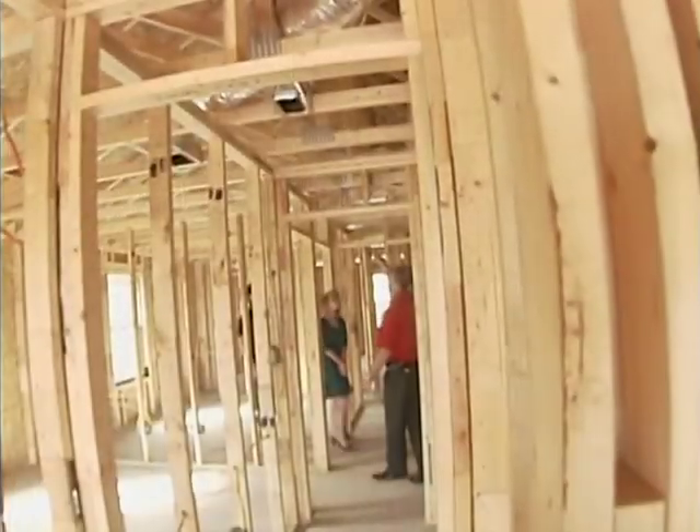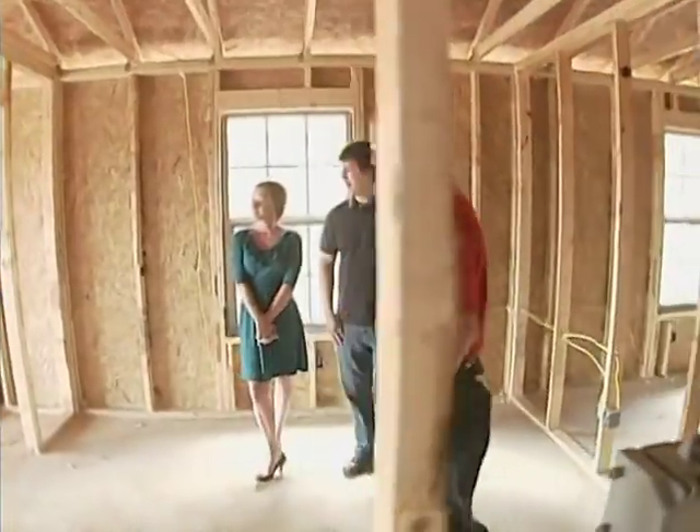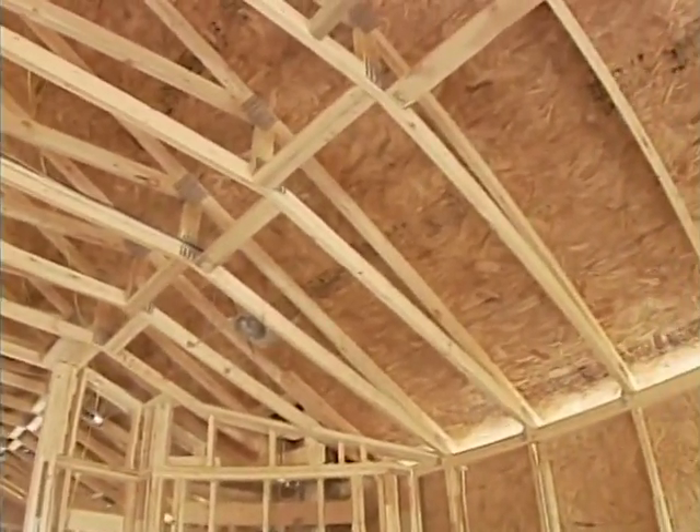Beat'n'Bow Homes is devoted to quality craftsmanship, which is why midway through the construction timeline, each Beat'n'Bow homeowner will attend a framing tour for their new home. This meeting allows each homeowner a chance to view our state-of-the-art framing system and see first-hand our commitment to quality.